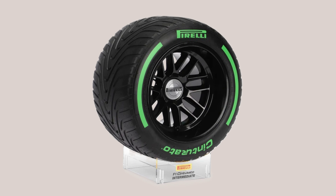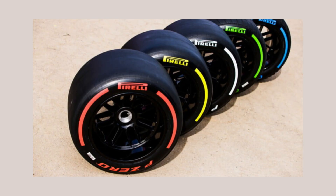Then you've got the slicks. The slick tyres have five compounds, numbered from C1 to C5. C5 is the softest and C1 is the hardest. Pirelli brings three tyre compounds to each event — they'll call them the soft, the medium, and the hard.